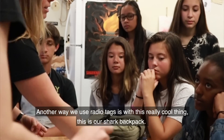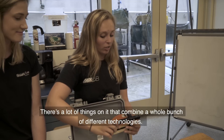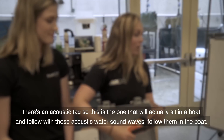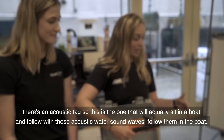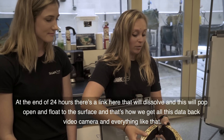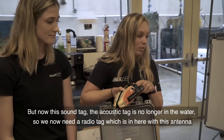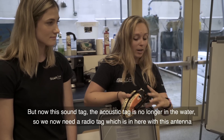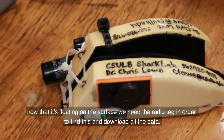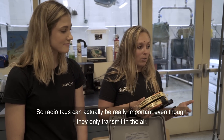Another way we use radio tags involves this really cool thing — our shark backpack. There are a lot of things on it that combine a whole bunch of different technologies. There's a video camera so we can see exactly what the shark's doing. There's an acoustic tag that will sit in a boat and follow with acoustic water sound waves. At the end of 24 hours, there's a link here that will dissolve and this will pop up and float to the surface — that's how we get all of this data back, including the video. But now the acoustic tag is no longer in the water, so we need a radio tag — which is in here with this antenna. Now that it's floating on the surface, we need the radio tag in order to find it and get it back to download all the data. So radio tags can actually be really important even though they only transmit through air.